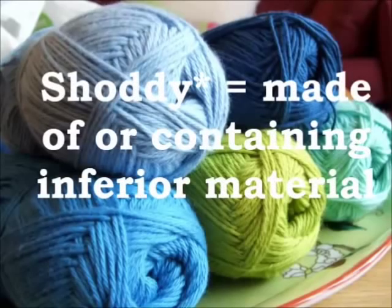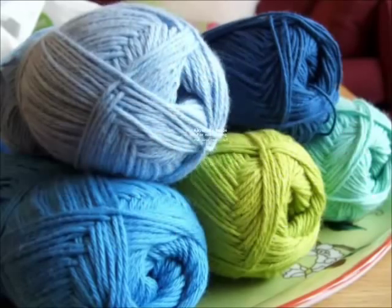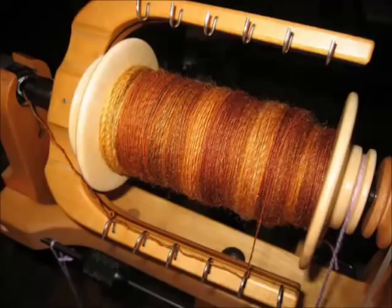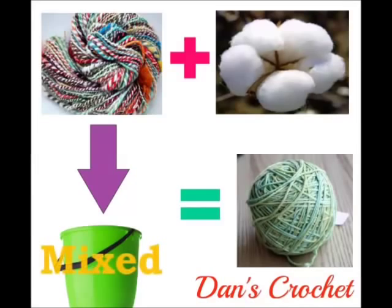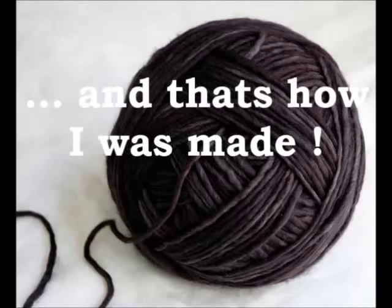Shoddy or recyclable wool is made by cutting or tearing apart existing wool fabric and re-spinning the resulting fibres. As this process makes the wool fibre shorter, the remanufactured fabric is inferior to the original. The recyclable wool may then be mixed with raw wool, lanolin oil, or another fibre such as cotton to increase the average fibre length.